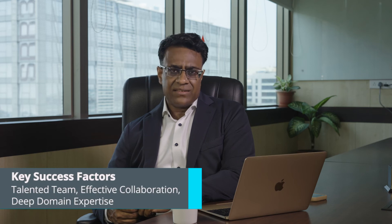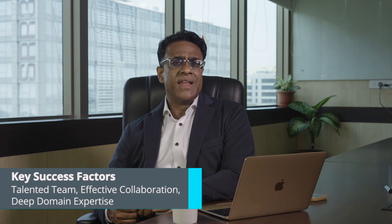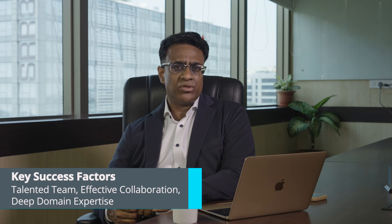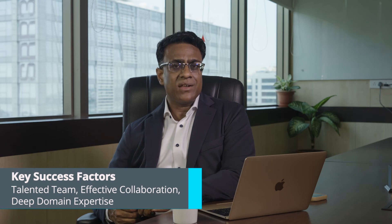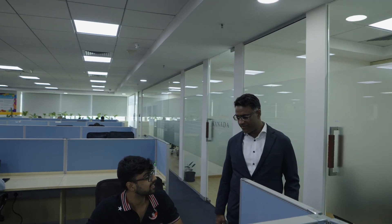The engagement has been going on for a good five years, and some of the key success factors in my view were an extremely talented team, great collaboration between the customer, customer IT, customer business, and Gray Matter team, and the deep domain expertise that Gray Matter brings to the table from day one. It has been great working with BMI — a five-year running relationship with a consistent 4.4 out of 5 customer satisfaction rating. This wouldn't have been possible without dedication and commitment from the team.